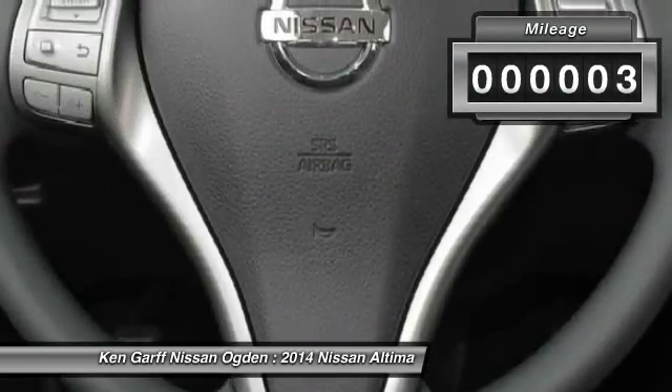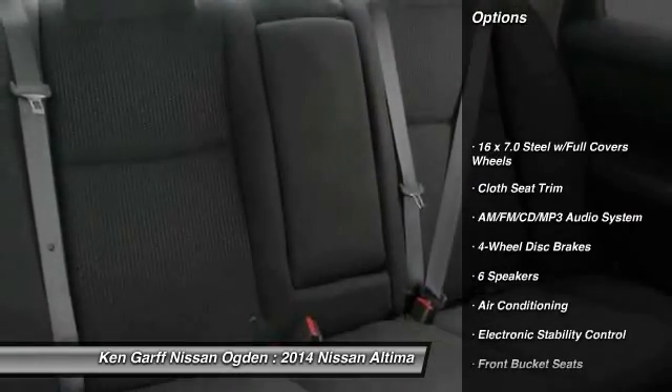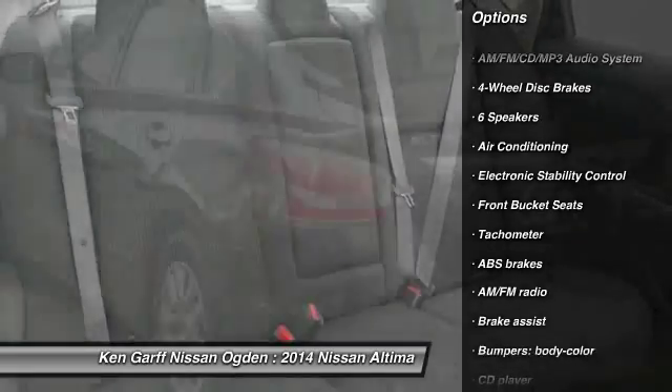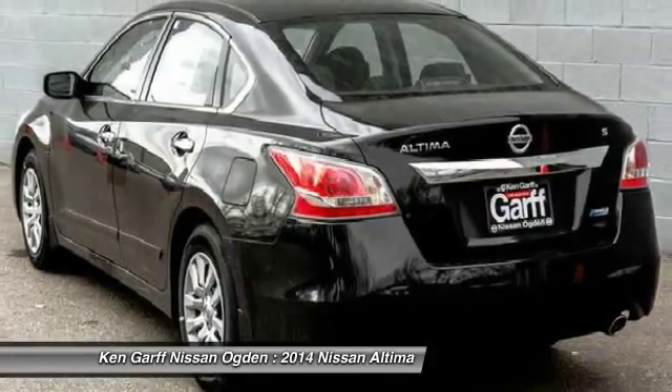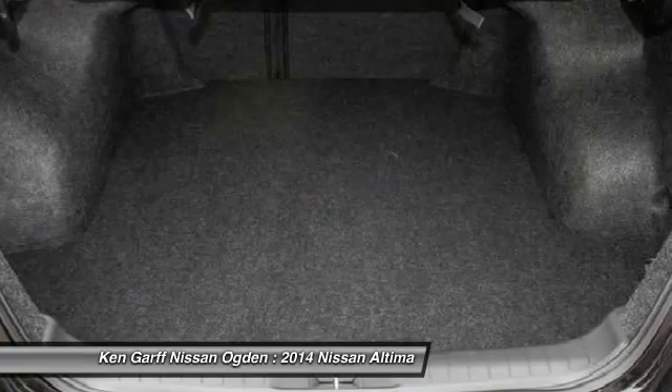This vehicle has less than 100 miles. Here are some of this vehicle's great options: traction control, dual airbags, power steering, air conditioning, front four-wheel disc brakes, AM FM stereo with CD player, center armrest, power windows, electronic stability control, rear window defroster.